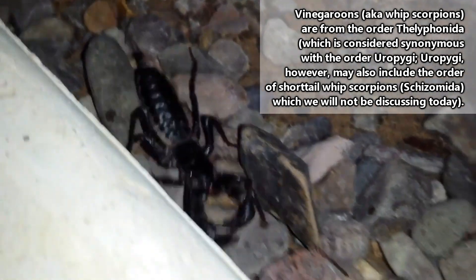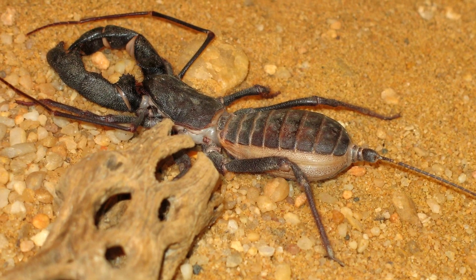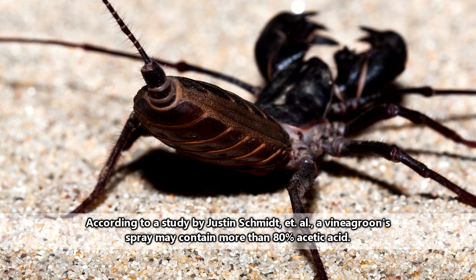Otherwise known as vinegaroons. The common name vinegaroon is likely derived from these arthropods' ability to squirt acetic acid, a substance that smells strongly of vinegar, from their rear ends.